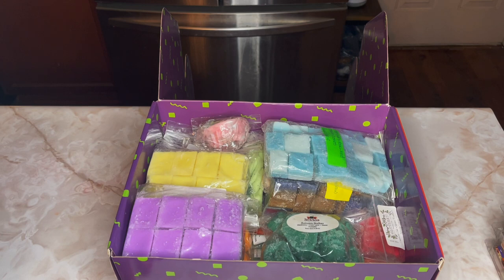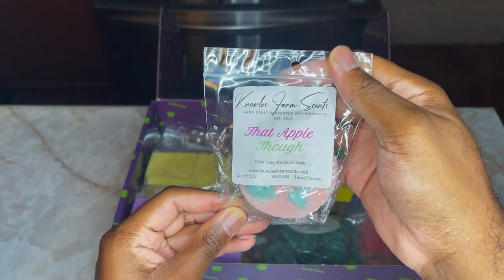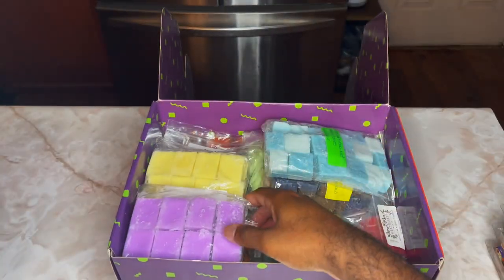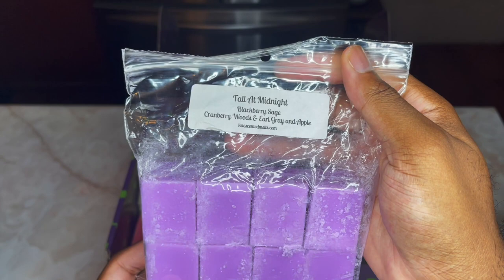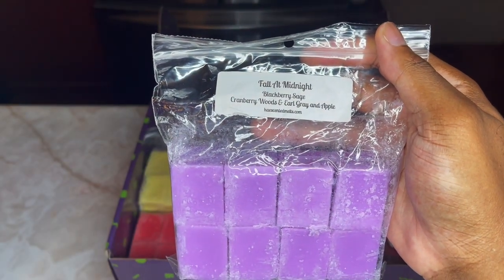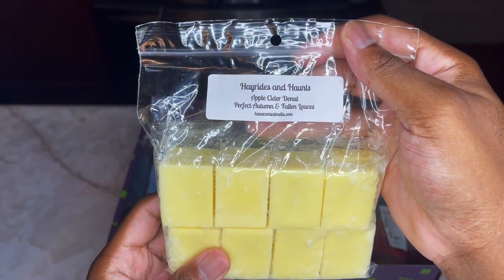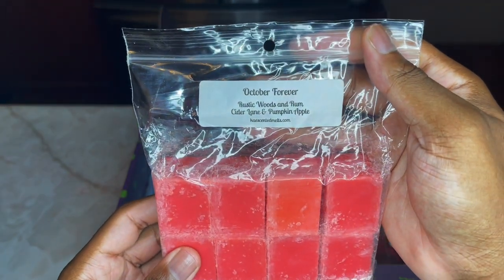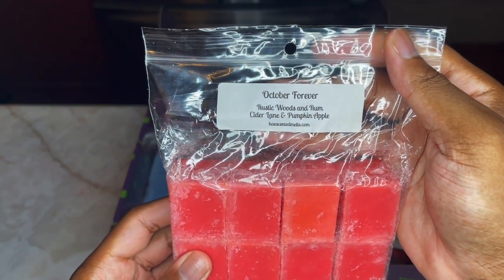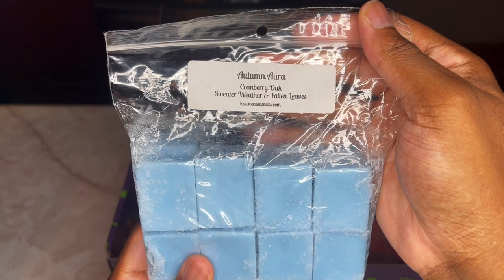That's all of my retail wax — let's get into some vendor wax. Here we have Knoll's Farm Scents: That Apple Though, Cider Lane, and Macintosh Apple. Some K's Customs that I got pretty recently — these are all customs I made myself: Fall at Midnight, Blackberry Sage, Cranberry Woods, and Earl Gray and Apple. Then Rising Hunts: Apple Cider Donut, Perfect Autumn, and Fallen Leaves. Also October Forever, which is Rustic Woods and Rum, Cider Lane and Pumpkin Apple. And Autumn Aura, which is Cranberry Oak, Sweater Weather, and Fallen Leaves.